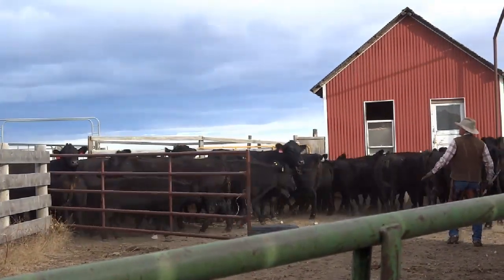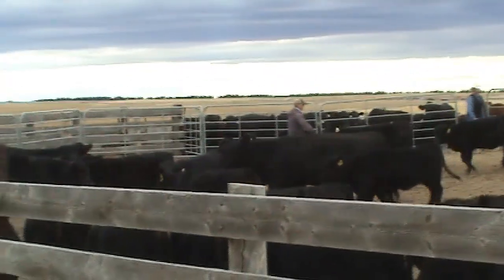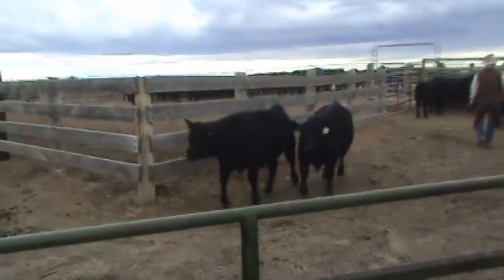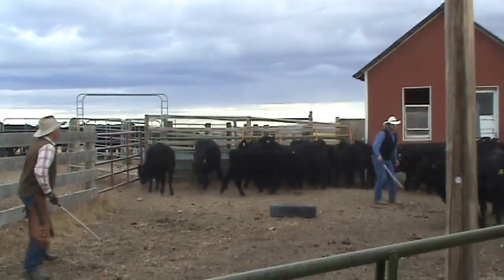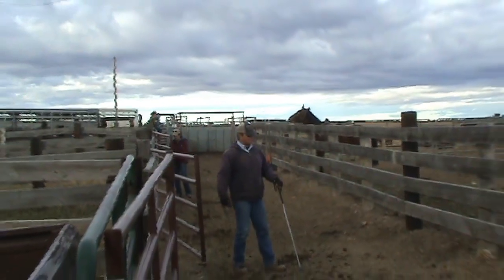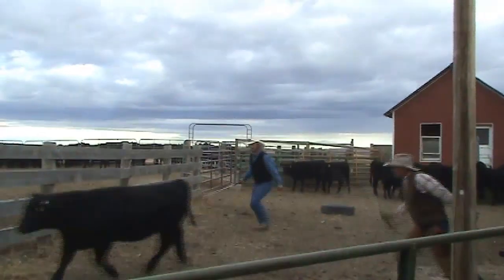Now it's time for step two. The cows are separated from their calves. Then the crew must separate the steer calves from the heifers, since the rancher receives different prices for each. Then it's time to sort the calves. Two handlers sort the calves and send them down the alley. Two other handlers run the gates and send each calf into the correct pen. One pen is for steers and the other is for heifers. However, the calves don't always cooperate.